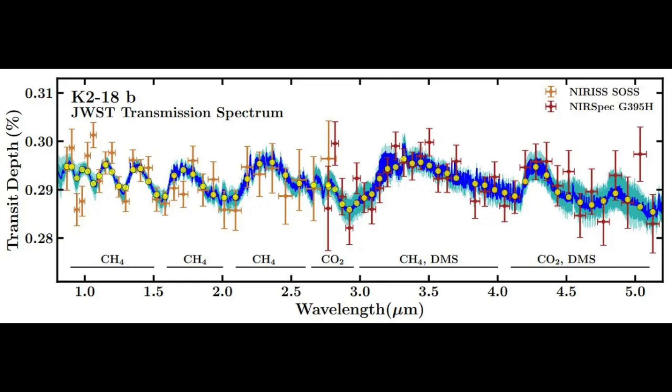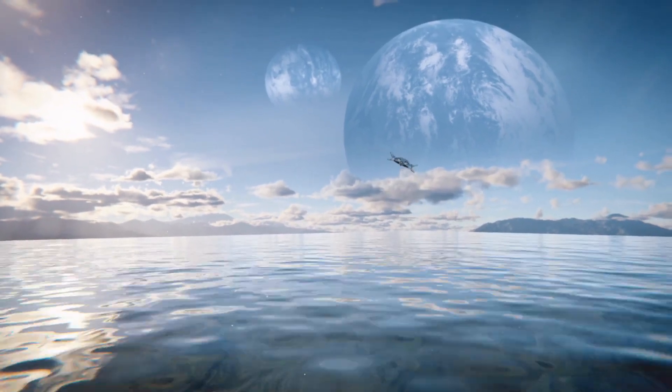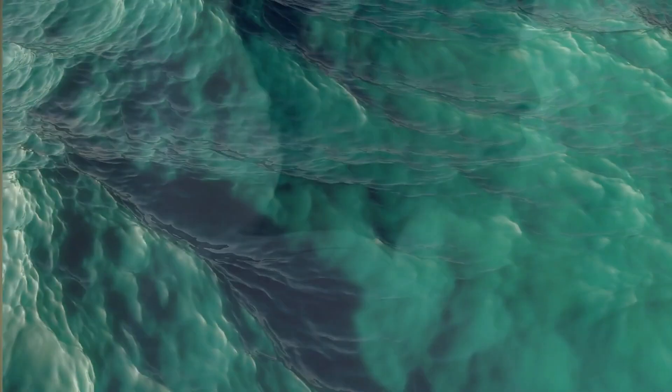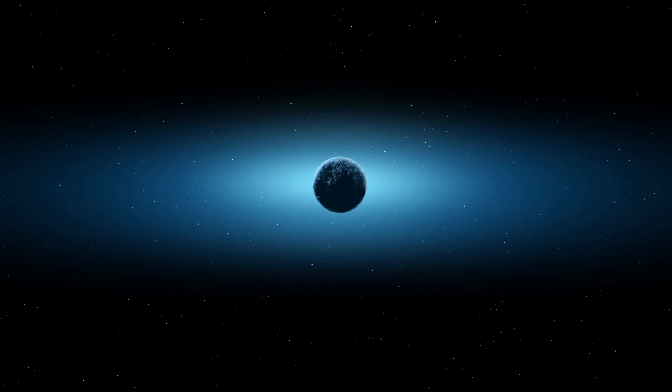The JWST results provided clear, strong detections of both methane and carbon dioxide (CO2) in K2-18b's atmosphere — but importantly, no ammonia (NH3). This is significant because it suggests K2-18b is a candidate Hycean world — a portmanteau of hydrogen and ocean — meaning a planet with liquid water oceans under a hydrogen-rich atmosphere. JWST is only detecting things in the planet's atmosphere, not on the surface. Ammonia is highly soluble in water, so it would dissolve into the ocean rather than remaining abundant in the gas above. The abundance of methane and carbon dioxide, combined with the lack of ammonia, supports the idea that this planet is indeed Hycean.